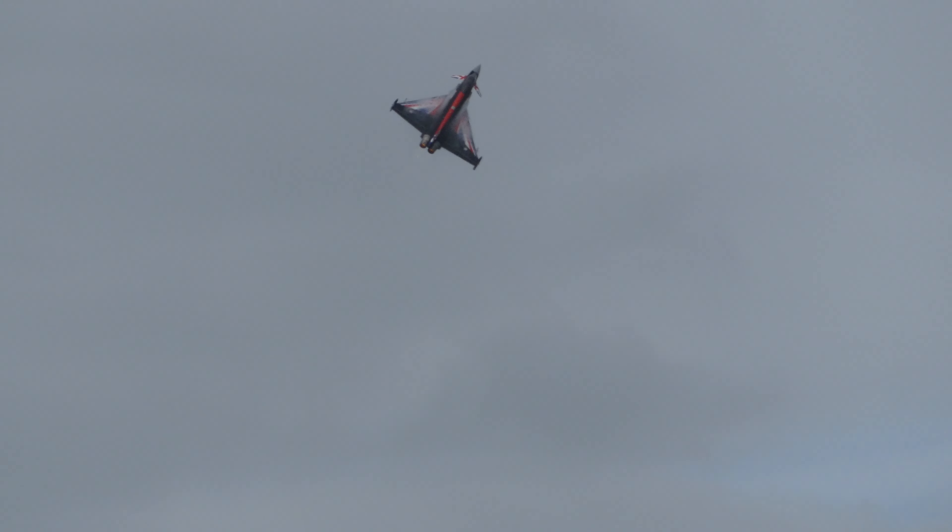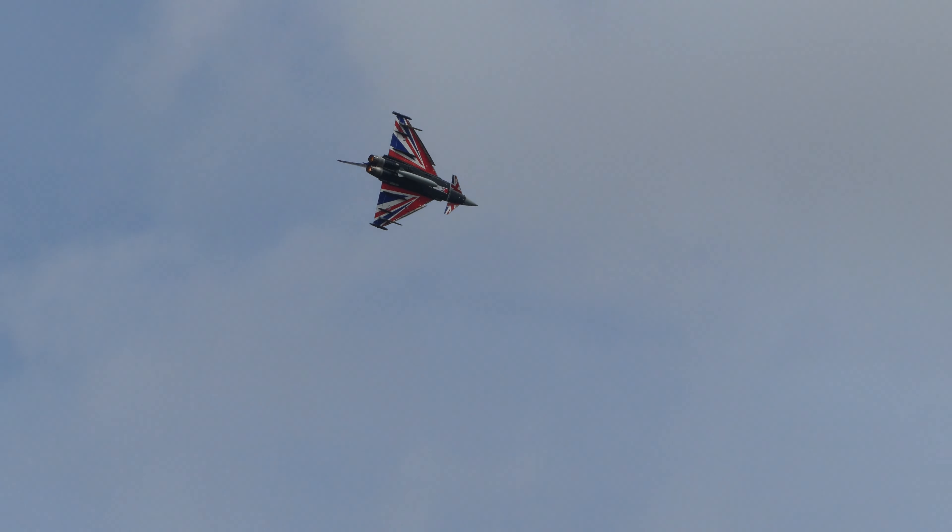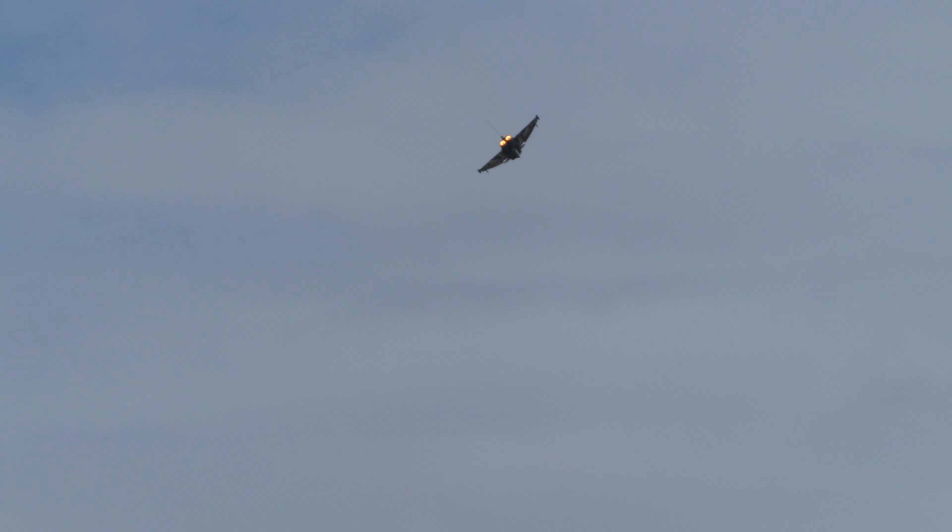Hi guys, I'd like to introduce to you your 2023 Yeovilton Airshow display. Come to the right at 9G.